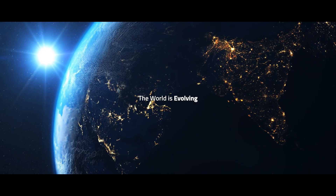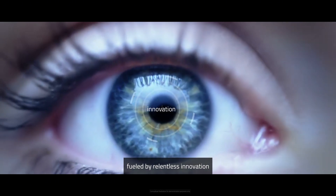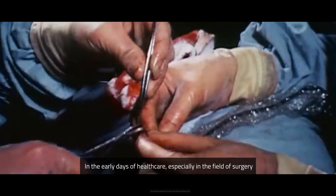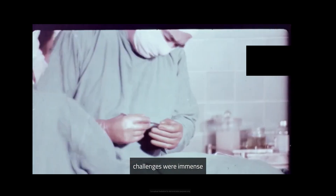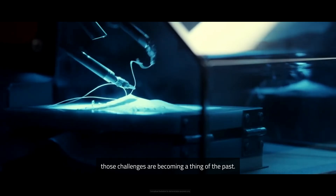The world is evolving, driven by relentless innovation. In the early days of healthcare, especially in the field of surgery, challenges were immense. But today, those challenges are becoming a thing of the past.